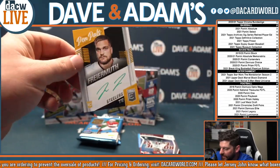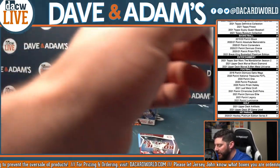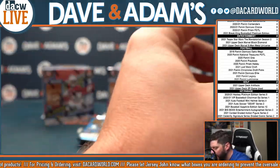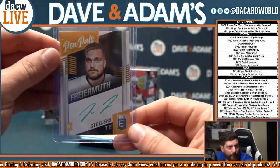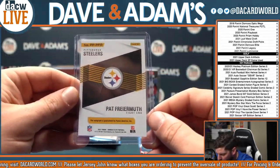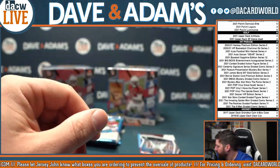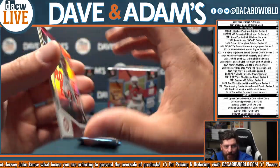Our first auto — that's going to be Pat Friermuth, Penn State, and now the Pittsburgh Steelers. That is Penn Pals, Pat Friermuth on-card auto. That's a nice one. Pat Friermuth — second rounder, I believe. That's a beautiful card. Steelers and the AFC North — Scott B. There you go.